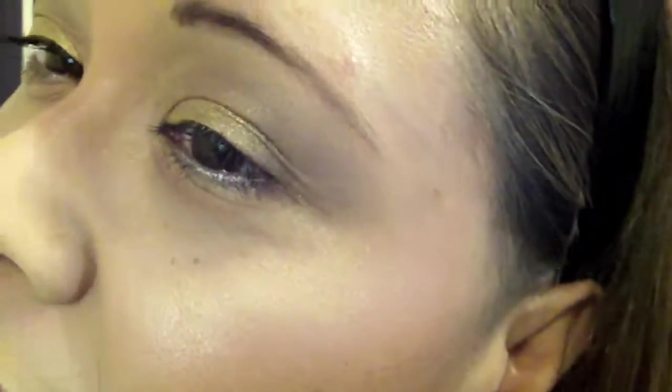Hey, can y'all see my lashes? No, it's too close. That's Maybelline — I don't really know the rest. Okay, bye!